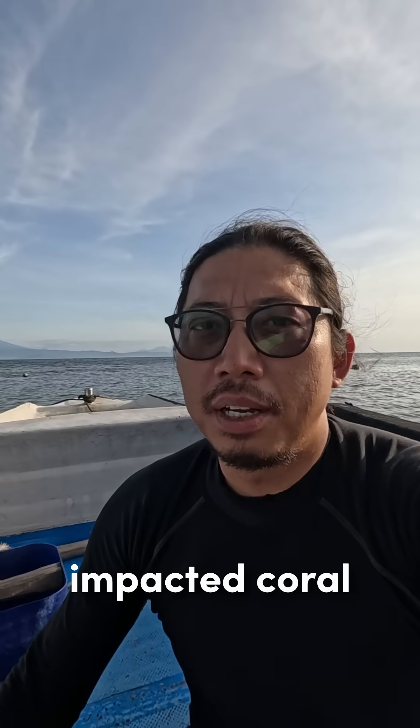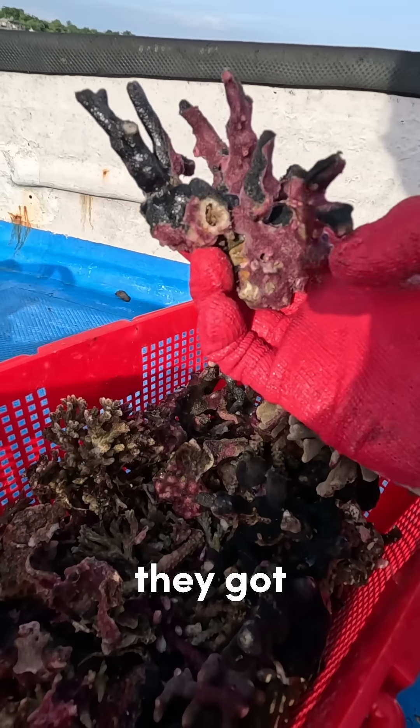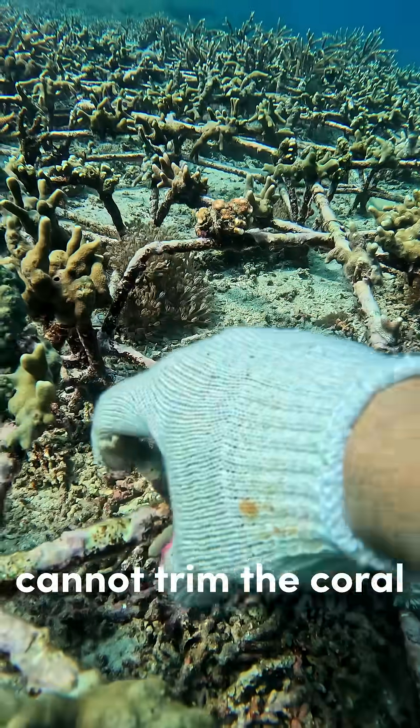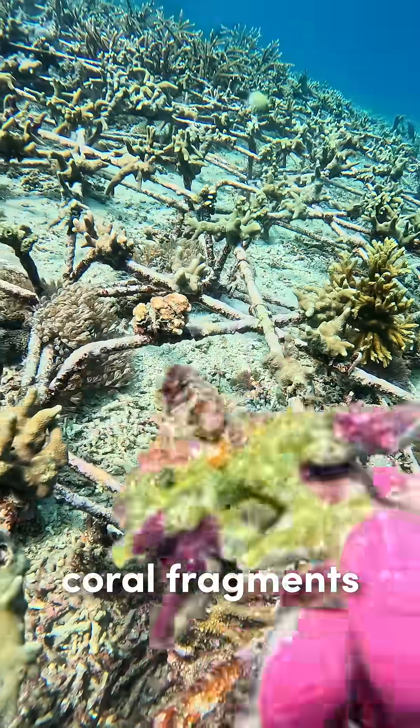Today we removed some of the impacted coral from our site. This is because they got covered with coral-killing sponges, and it's already so severe that we cannot trim the coral. So we need to take out the whole body of the coral fragments.